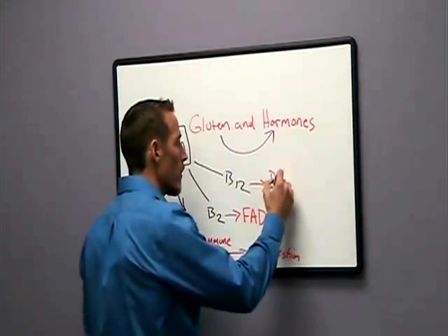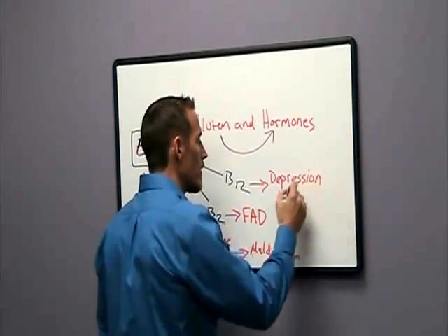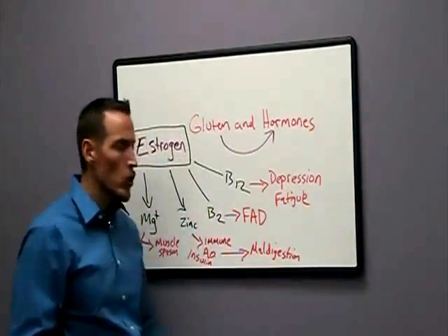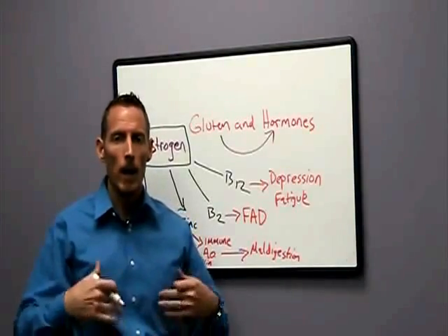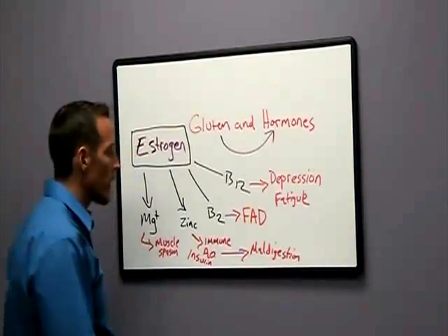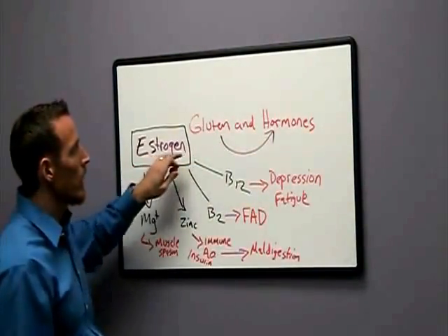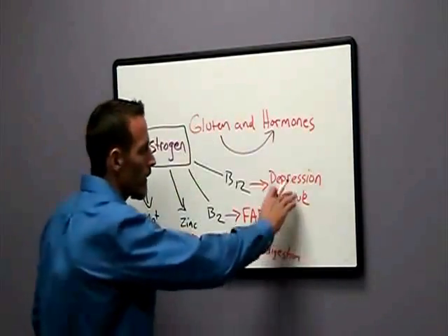Vitamin B12 deficiency can cause a lot of different types of problems — fatigue, brain fog, and depression. Vitamin B12 deficiency can cause myospasms or muscle spasms and joint pain. It can also cause anemia, which then leads to oxygen deprivation and a cascade of other symptoms. So again, what happens when we go to the doctor after we've been on estrogen — prescribed because we had a hormone imbalance that was really caused by gluten — and we've ended up developing all these other problems?